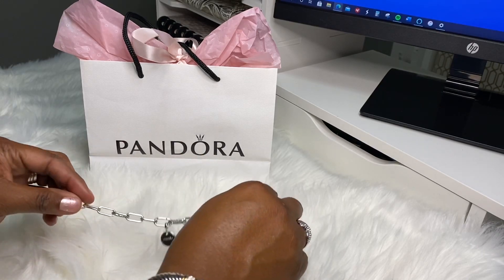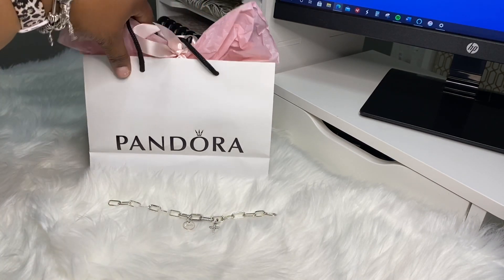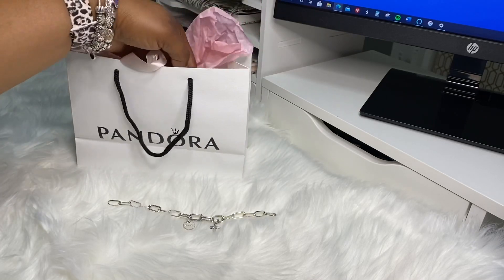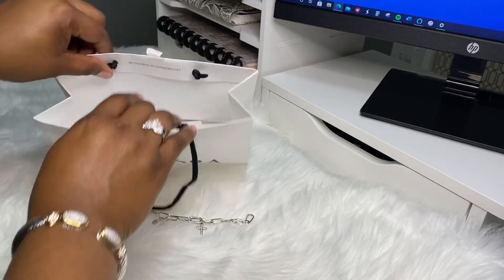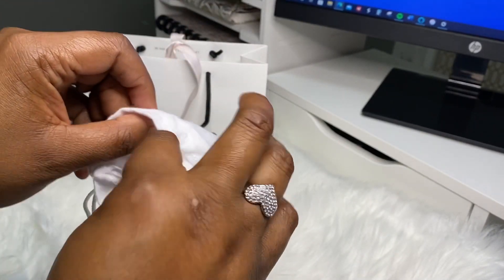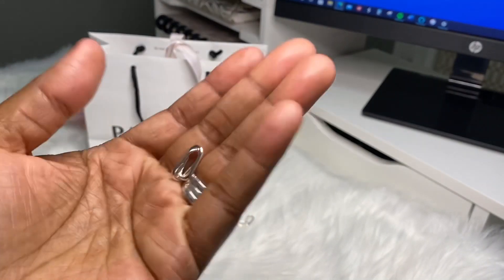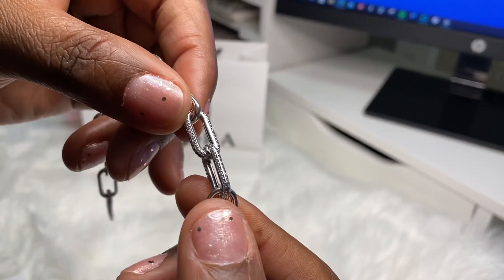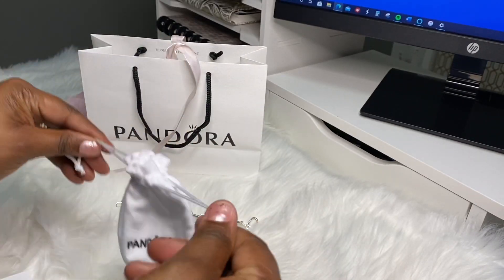So you get to walk out with your bracelet. I will put a close-up picture towards the end. Because I got those links put on there, I do have the other two links that are taken out — and that's the beauty of this bracelet. You can dress it up, dress it down. These are the two links that came off of the bracelet. So if at any time I want to take these links off and put something else on, I can just put these in there.